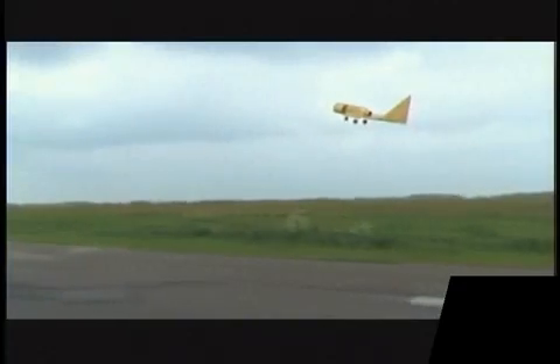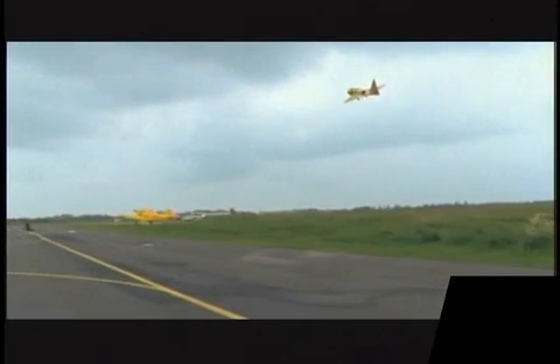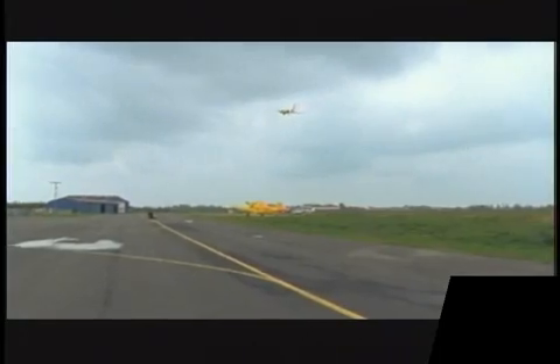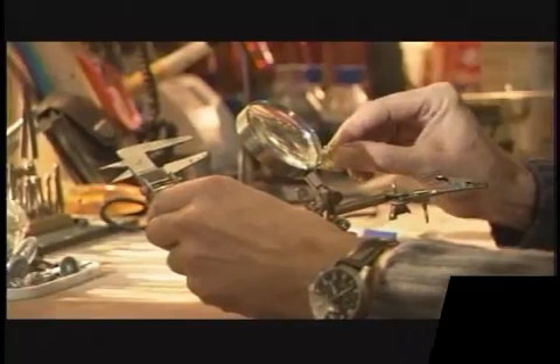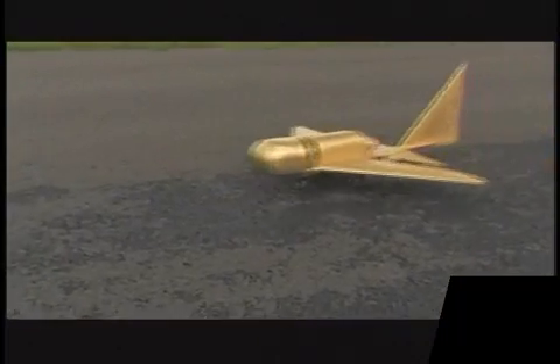We know about 20 of these similar artifacts and they are all the same shape, but we don't know the actual purpose of that. Peter Belting's pioneering research is causing us to re-evaluate the accepted story of how mankind conquered the skies. But the true origins of the oldest flying machine may yet prove to be even earlier.